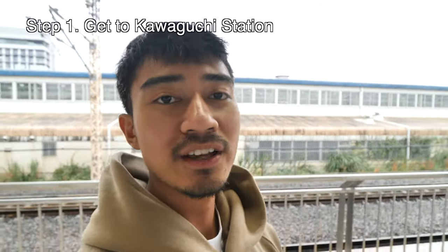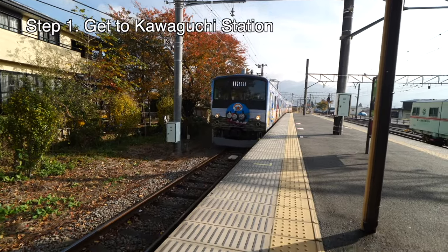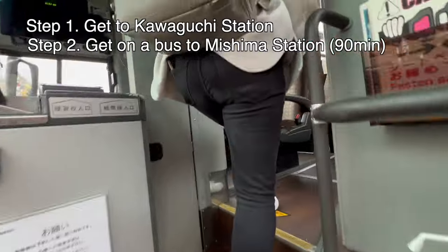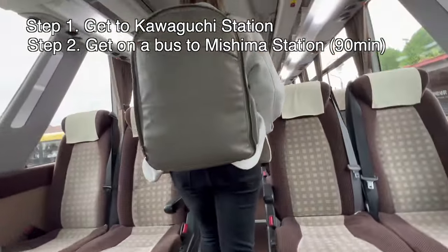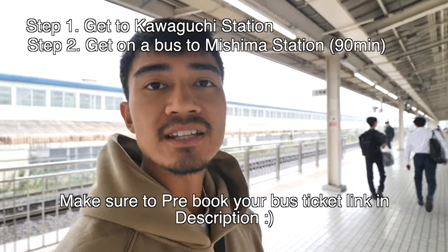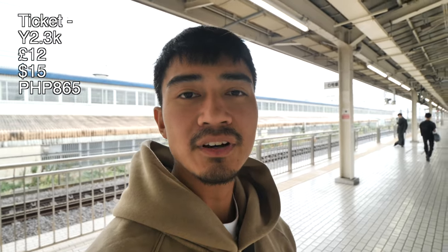First, you need to get to Kawaguchi station by local train. Just outside the station there is a bus stop where a bus will take you to Mishima station. You need to reserve a seat for the bus as it's one hour and 30 minutes, and it costs 2,300 yen. I'll put the link in the description below. But anyway, we're here at Mishima station — let's go to Kyoto!